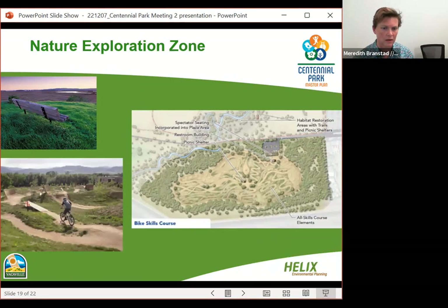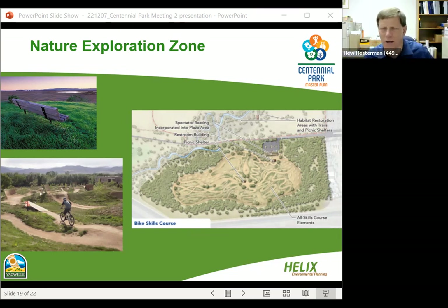Regarding the bike park: there was a question about whether an asphalt paved pump track could be included. There is that possibility — the details of what's in the bike park haven't been worked out yet. There will be future public meetings as detailed design begins for that area. Hugh confirmed various bike park amenity types are being considered, but which to include has not been decided. Regarding timeline: construction could begin as soon as about three years out, but with planning, environmental review, and construction documents, it's still a few years away from any substantial new development.